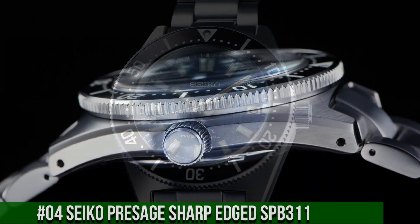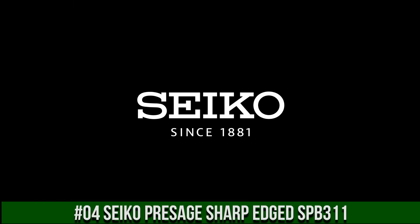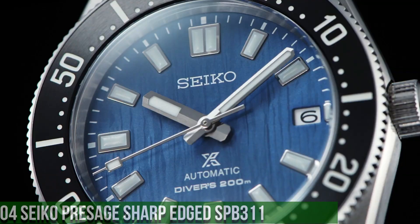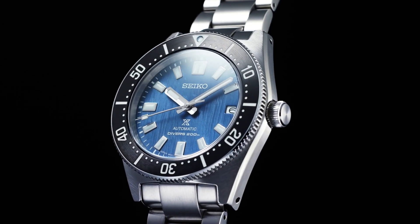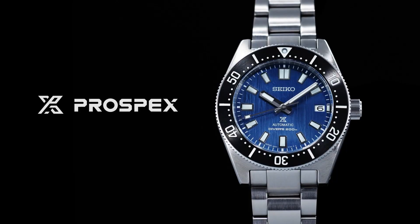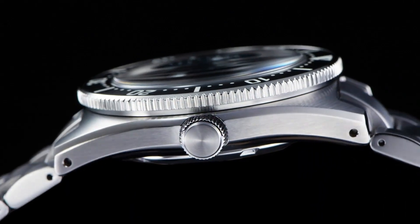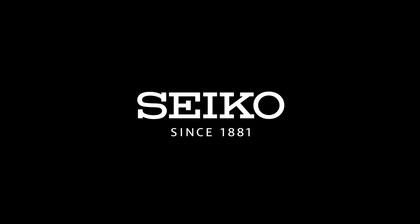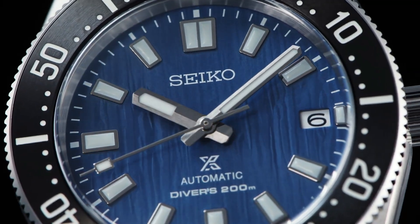Number 4: Seiko Presage Sharp Edged SPB311. More beautiful in person. Display type: analog. Water resistance: 10 bar swim. Dial color: blue. Hand colors: rose gold. Case diameter: 40mm, thickness 12mm, material stainless steel, round shape, silver color. Back case: stainless steel, screwed. Crystal: sapphire. Crown: pull crown. Movement: 6R38, automatic, power reserve 70 hours.